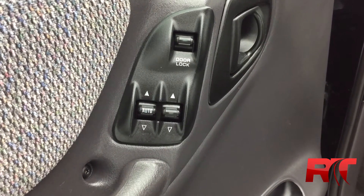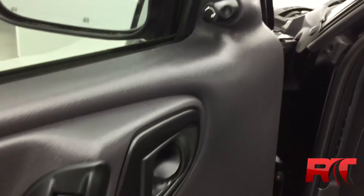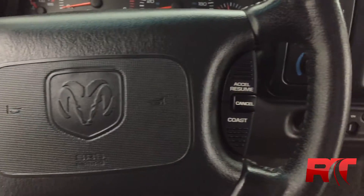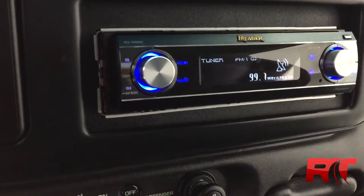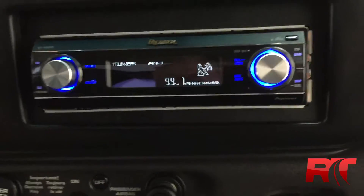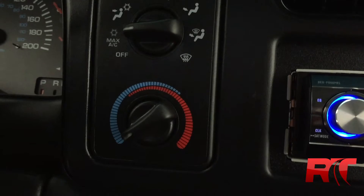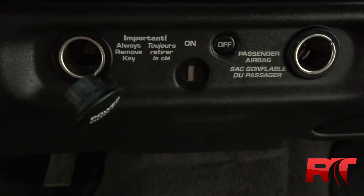In this Dodge Dakota, you do get power windows, power locks, and power side mirrors. Cruise control is on the left and the right side of the leather wrapped steering wheel. Pioneer center console with AM FM radio and CD player. Climate control with air conditioning. Two 12 volt plugins to plug in whatever you need.